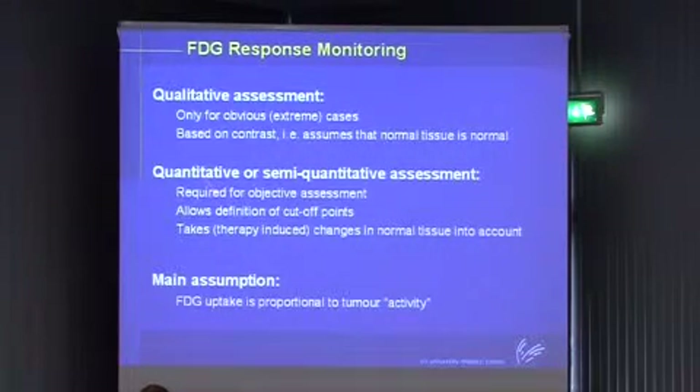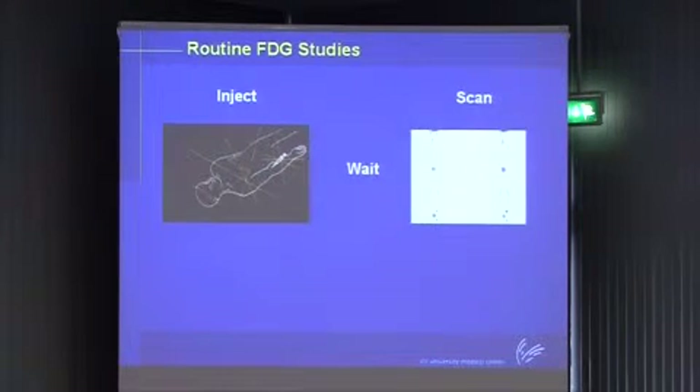With a more quantitative approach, you also take into account that the delivery of the injected tracer to the tissue will be different. Within the PET field, we always inject the radioactivity, so it gets to the tumor through the bloodstream - that is your delivery part. In clinical medicine, we then wait for one hour. The patient stays in a quiet room, goes to the PET scanner, and is scanned. We make a whole body scan - but this uptake is just FDG uptake, it is not glucose metabolism.